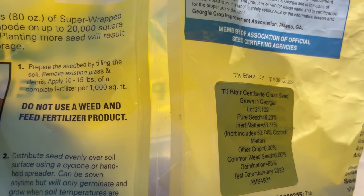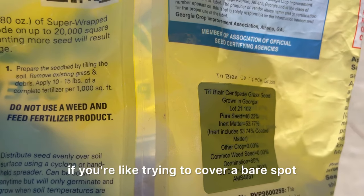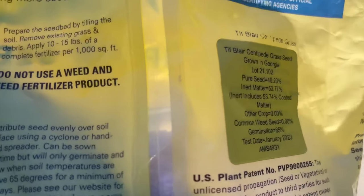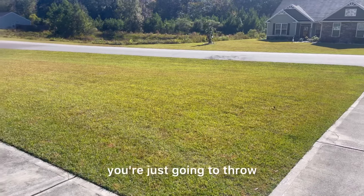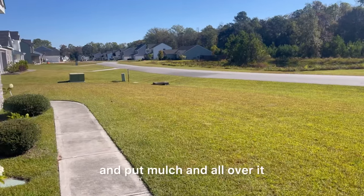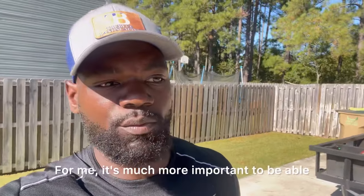They say that coating is mulch, and I guess that's fine if you're trying to cover a bare spot — a small bare spot on the lawn — and you need the grass seed covered. But if you have an established lawn and you just want to overseed little spots, you're just going to throw that grass seed out there. Personally, I don't go back and put mulch all over it. It's not a bare spot for me, so it's much more important to be able to cover a large area.